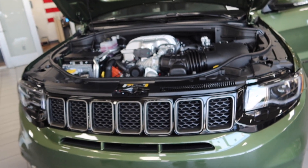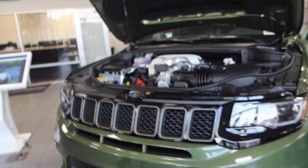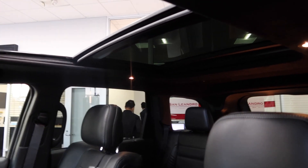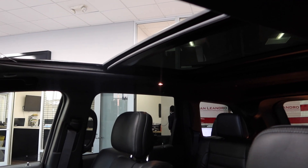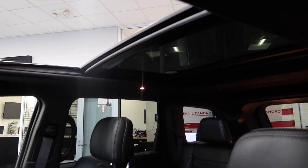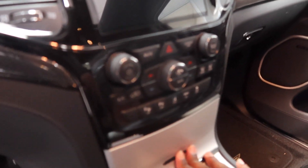This is the dual moonroof right here. Getting to the Trackhawk interior as you can see, it's comfortable. Got the paddle shifters right here. I like this little compartment — even though I don't know how to open it, that's where your USBs and stuff are at.